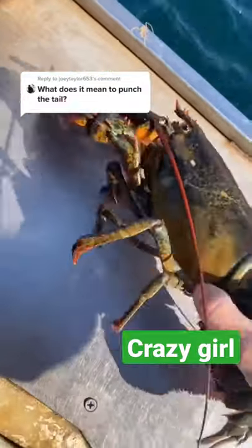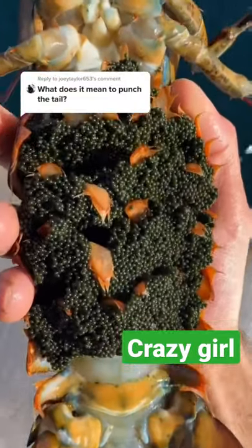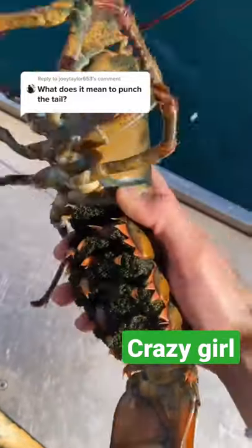Like on a farm, you don't want to harvest your breeders, so the notch is a way to ensure that future fishermen know that she's a breeder and she can't be harvested. This way, she's able to remain in the ocean and keep the population sustainable.